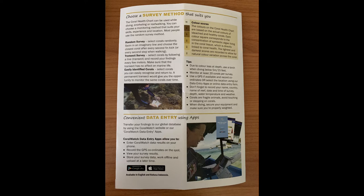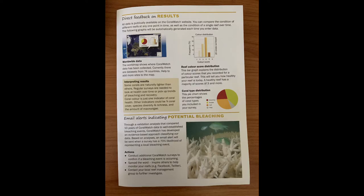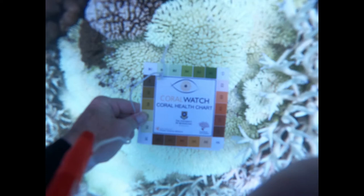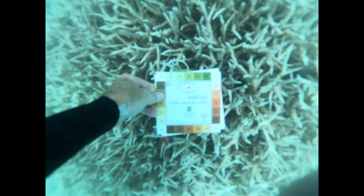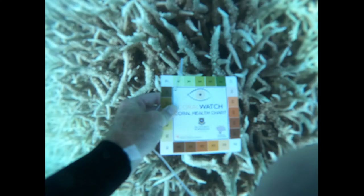At North Keppel Island Environmental Education Centre we typically do what's called a random survey — you swim along an imaginary line and choose the closest coral, but try to keep a variety. The goal is to monitor at least 20 corals per survey, divided amongst you and your snorkel buddy, and then you can enter your results as part of the citizen science data available to the public. The colours on the coral health chart are based on actual colours found on bleached and healthy corals, and each colour square corresponds to the concentration of symbiotic algae living in the coral tissue, which is directly linked to coral health.